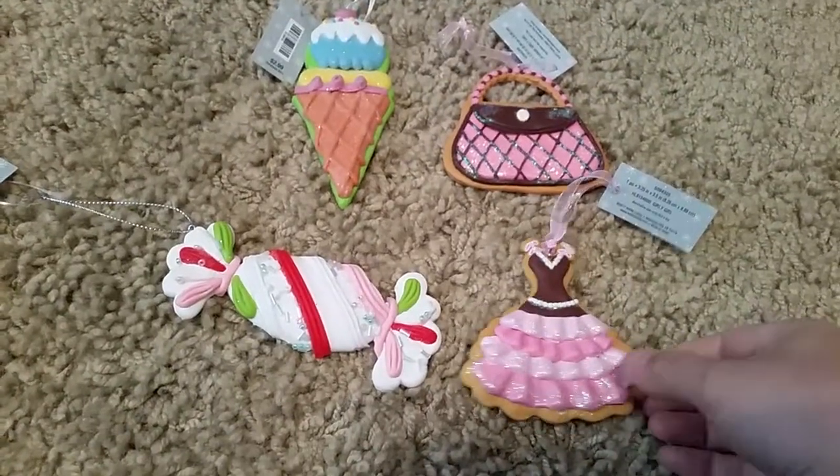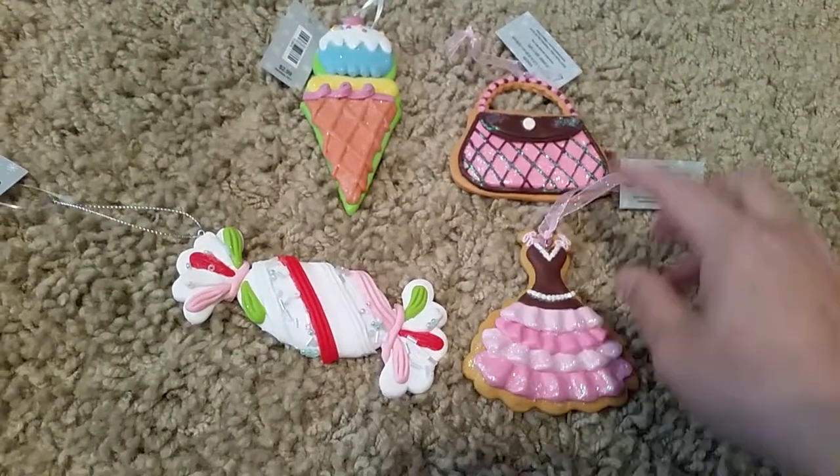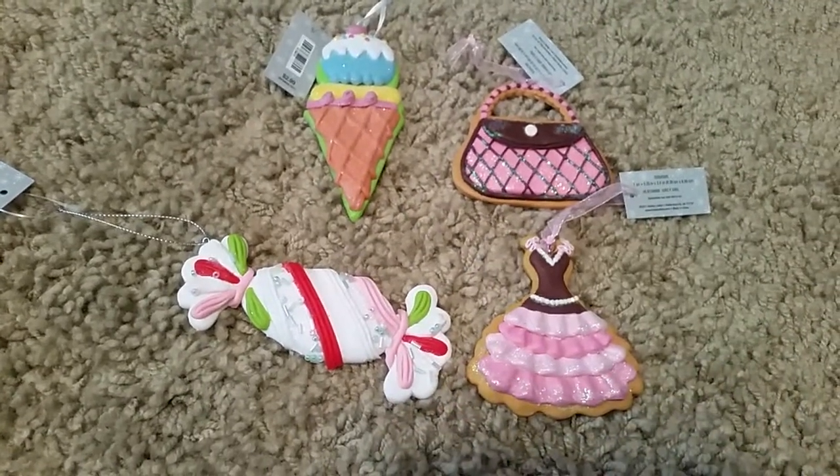The last thing I got from Hobby Lobby are these cookie-like ornaments. This one's of a pink and brown dress, this is of a purse, this is of an ice cream, and this is of candy. It's really cute.